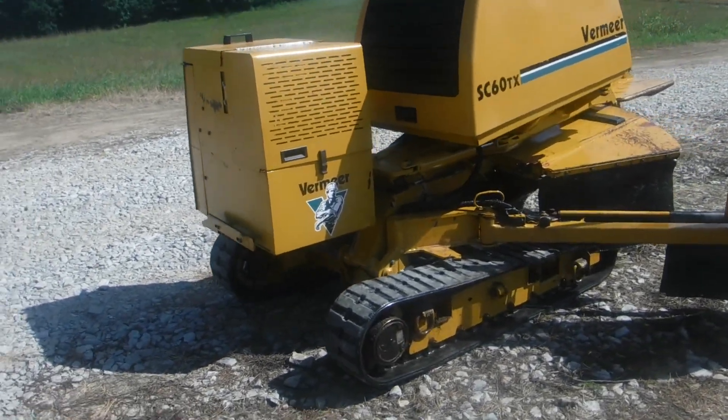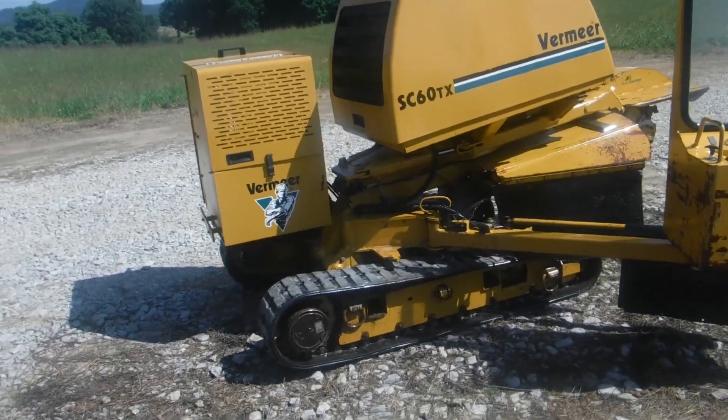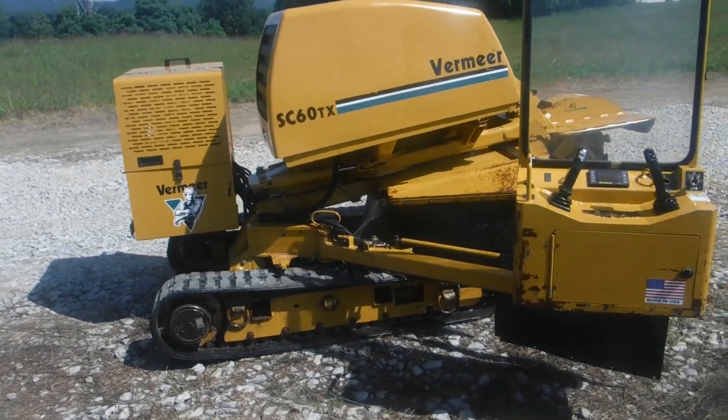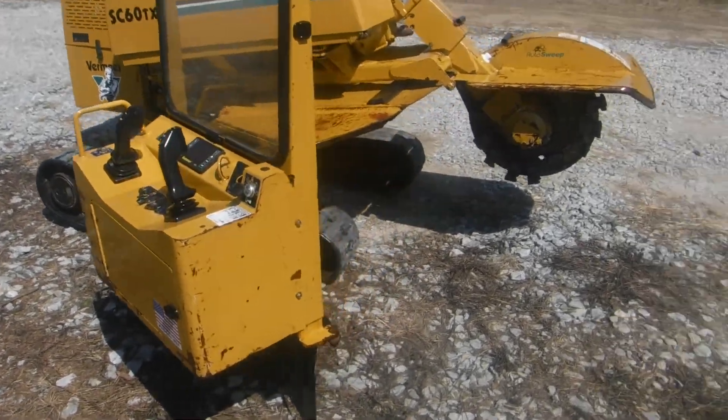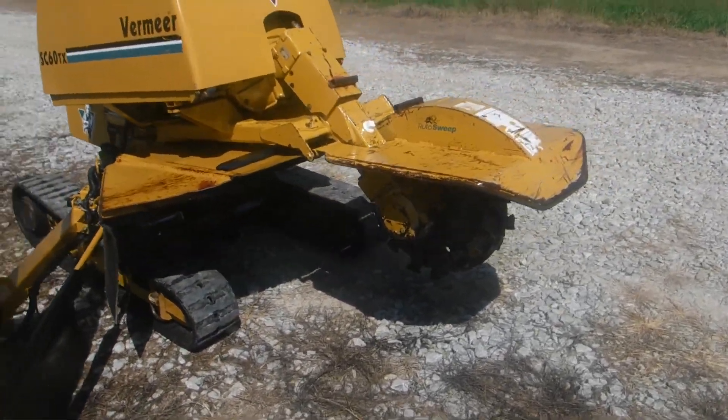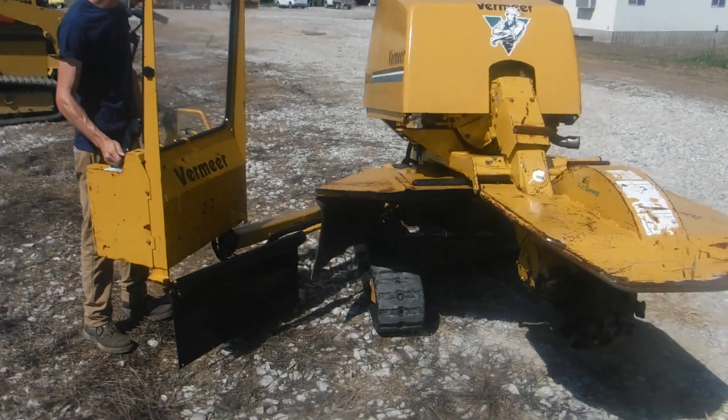Just doing a quick walk around where you can take a look-see. Joystick controls, and we're going to crank it up and show you exactly what this machine will do.